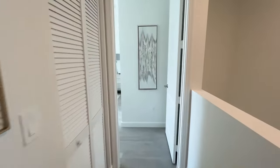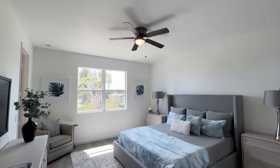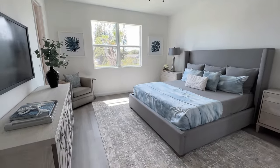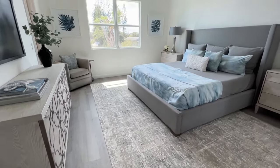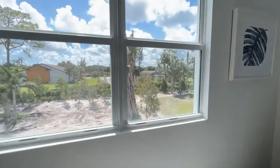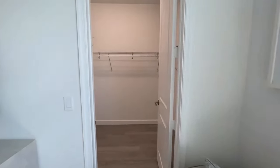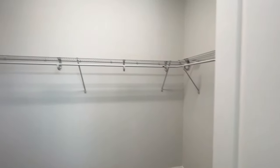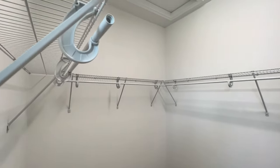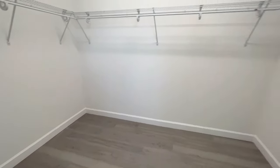Right down the hall you have your primary suite — a nice size primary suite, also located in the back of the home. There's a nice walk-in closet that you can build out, nice size. You also have attic space up there to store things that don't need to be air conditioned.